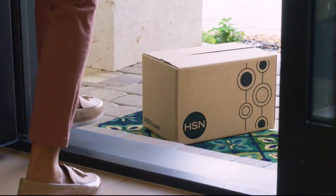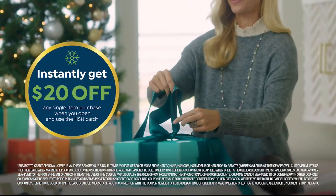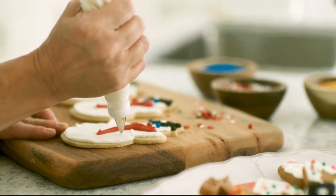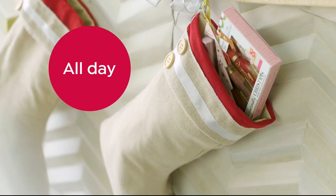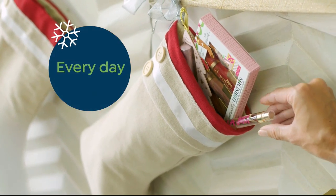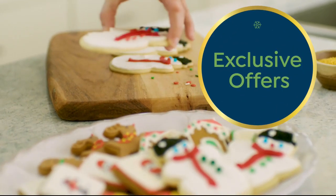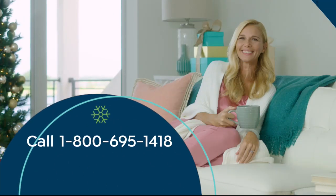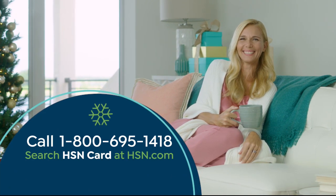'Tis the season to be a VIP. Apply for the HSN credit card and instantly get $20 off when you're approved. As an HSN card member, you'll get all kinds of perks like extra flex on jewelry, beauty, and fashion purchases all day every day, plus VIP financing, VIP easy returns, exclusive offers, and there's no annual fee. Apply now - call 1-800-695-1418 or search HSN card at HSN.com.